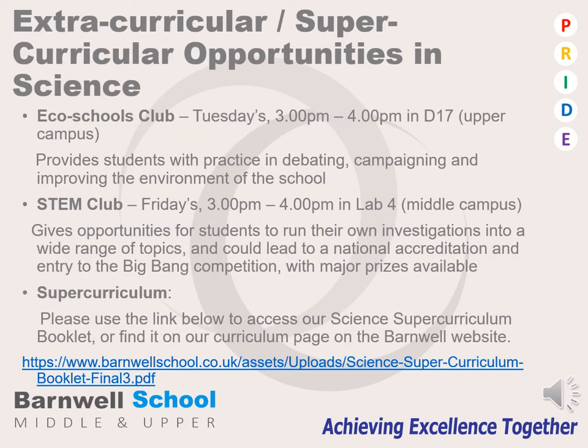Throughout the year, there are lots of opportunities for students to engage with science beyond the classroom. Currently we have two clubs running: Eco Schools, which runs on a Tuesday evening from three o'clock to four o'clock and takes place in D17 on our upper campus with Mrs. Butterfield. And on a Friday we have STEM Club, which runs from three o'clock to four o'clock in lab four on our middle school campus with Miss Redmond. We've also created a science super curriculum package for students to enjoy science at home or with their parents, and the link for that booklet can be found below.